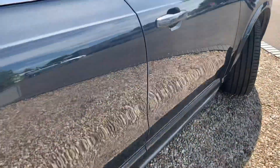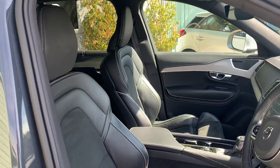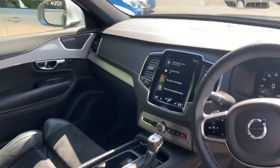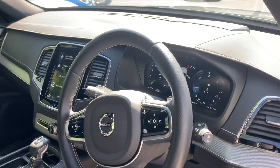We'll make our way into the front. I'll show you the gorgeous layout of this car. Just something about Volvos — even the headrests look cool, you know. They had a design team just for that. It just looks stunning.